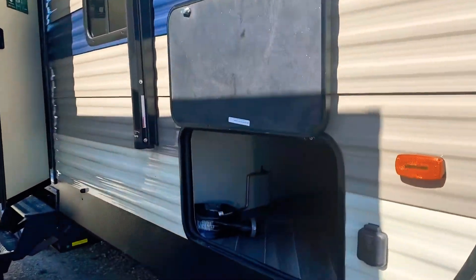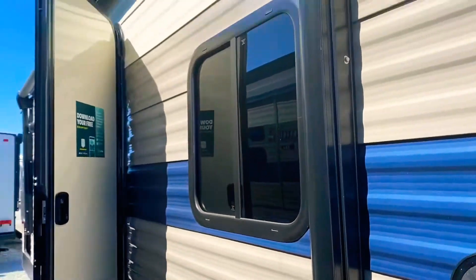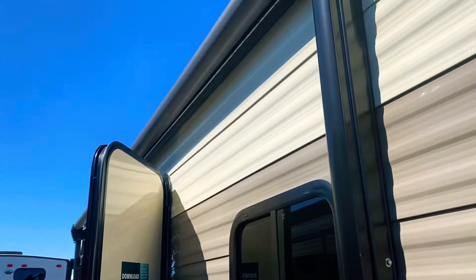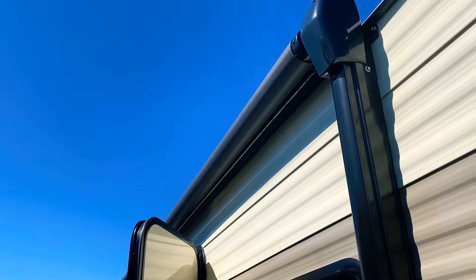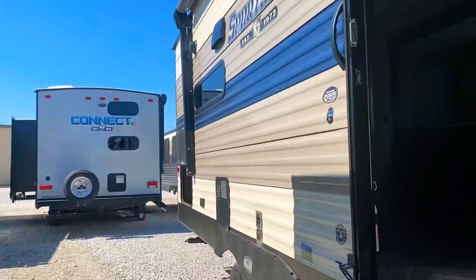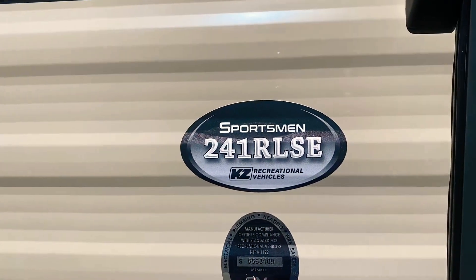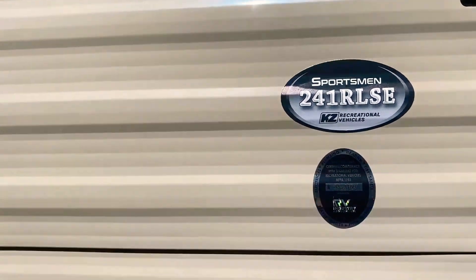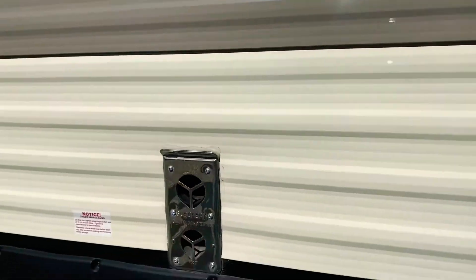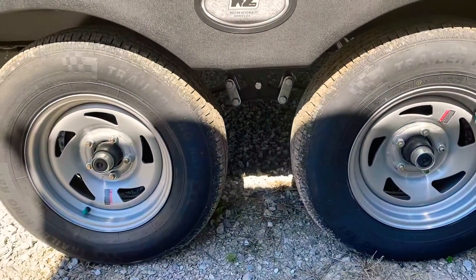Large pass-through compartment in the front — I have it opened up. This is solar prep ready. Purchase an additional solar panel from our parts department; they are on display. Power awning that has LED lights in it. This 241 RLSE is a double axle unit and only weighs about 5,200 pounds unloaded.